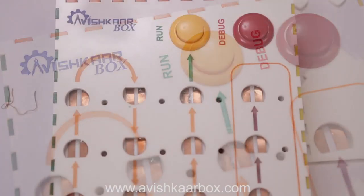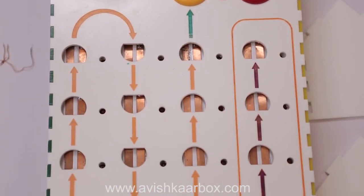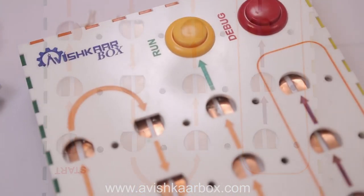CODIGO is a physical interface where children join different blocks to help Roby reach his home. And that's how logical thinking in a child is developed. CODIGO is a learning system that can be used to introduce programming to young learners. It comprises of three parts.